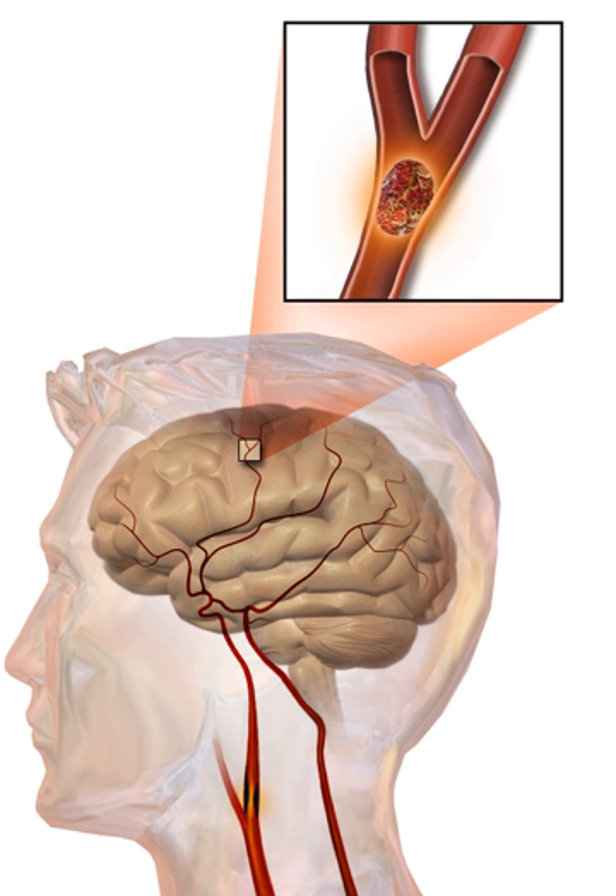People with intracerebral hemorrhage require supportive care, including blood pressure control if required. People are monitored for changes in the level of consciousness, and their blood sugar and oxygenation are kept at optimum levels. Anticoagulants and antithrombotics can make bleeding worse and are generally discontinued. A proportion may benefit from neurosurgical intervention to remove the blood and treat the underlying cause. In subarachnoid hemorrhage, early treatment for underlying cerebral aneurysms may reduce the risk of further hemorrhages.